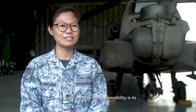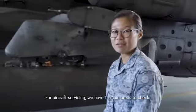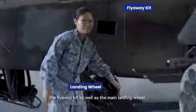As a ground crew, my responsibility is to generate and maintain the aircraft for daily needs. For aircraft servicing, we have 14 main areas to check. Some of the checks include the avionic bay, the flyaway kit, as well as the main landing wheel.